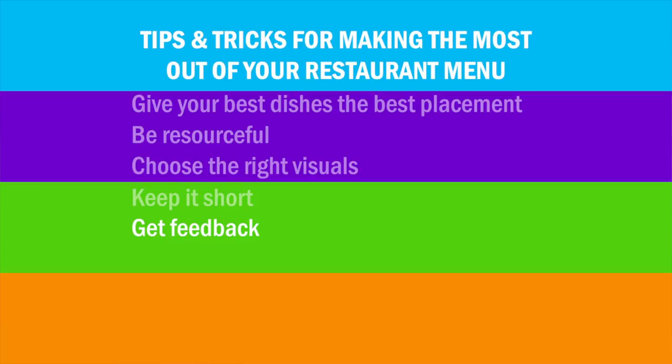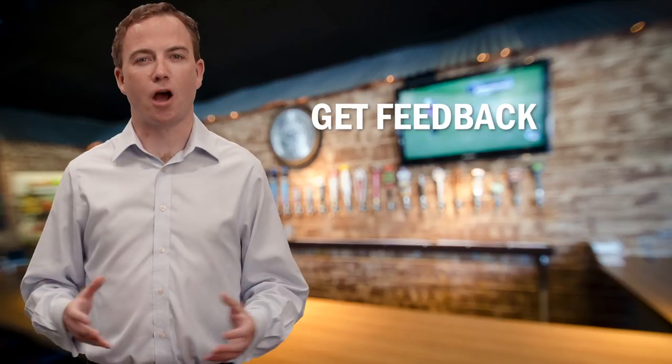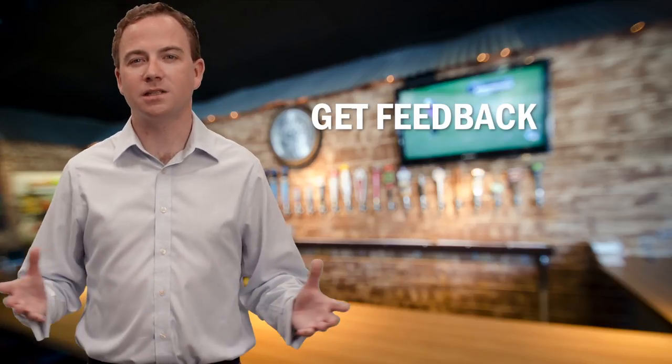Number five: get feedback. Have some customers read over your menu and give you their honest opinions. Does everything sound good? Are your descriptions confusing? What needs to change?